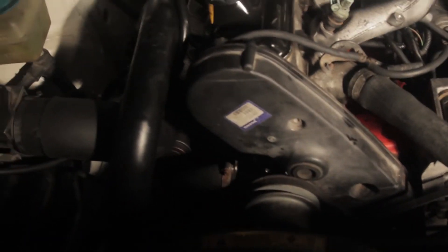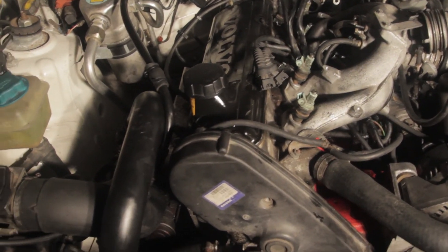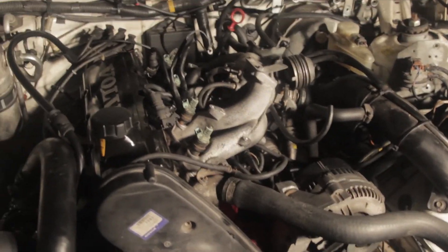All the belts are on, which is going to suck — I'm going to have to take them all off when I do the timing belt. But oh well. I will see you tomorrow when this thing is running, hopefully, maybe, possibly. We'll see. Peace out.